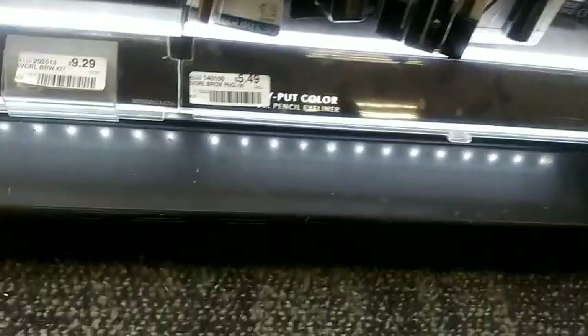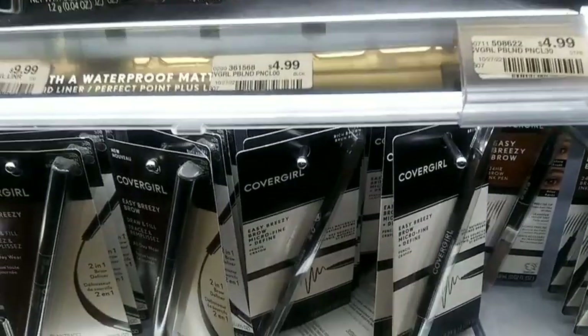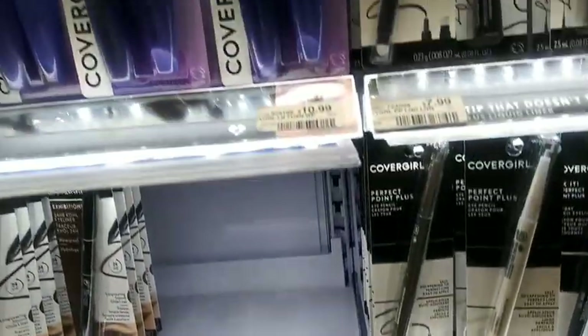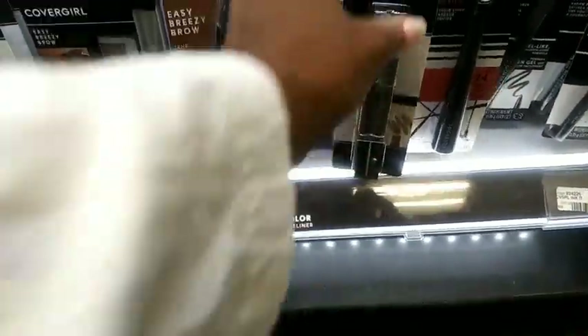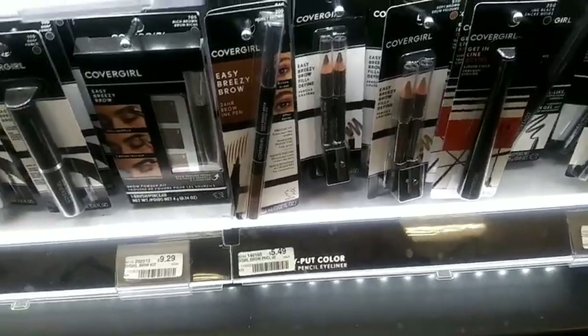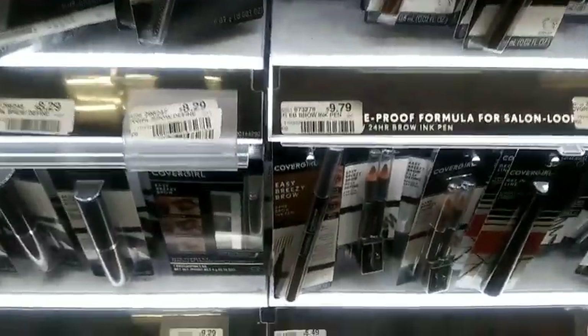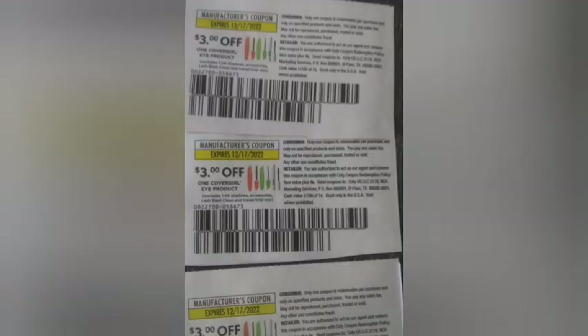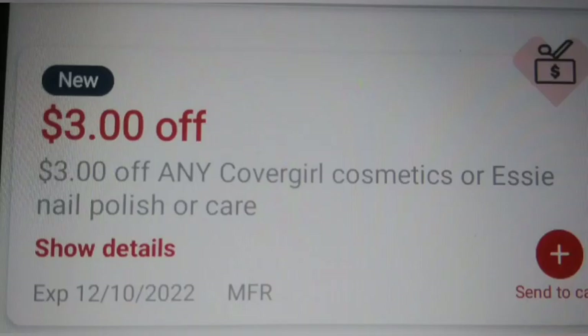The next deal is CoverGirl. My $4.99 product was out of stock — I looked all over the store — so I ended up getting the eyebrow pencils at $5.49 each, making the total $16.47. These are on buy two get a $6 Extra Buck or buy three get a $10 Extra Buck. I used three $3 paper coupons for CoverGirl plus a $3 CoverGirl CRT, taking off $12 and making it $4.47, getting back $10 in Extra Bucks.